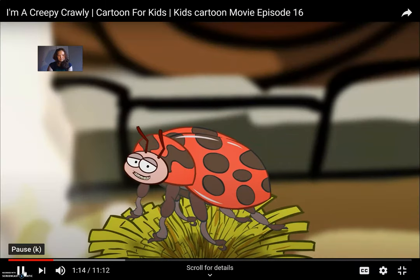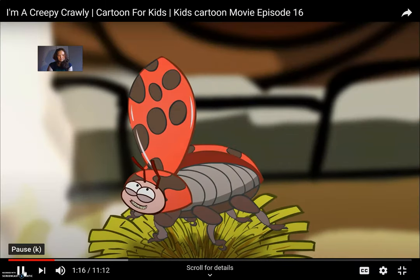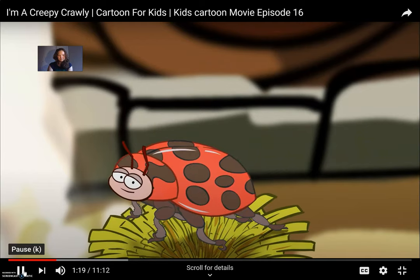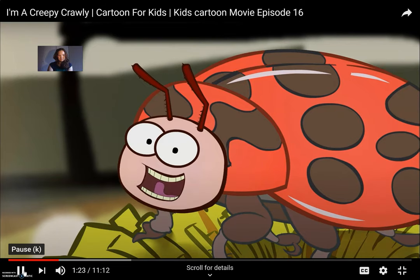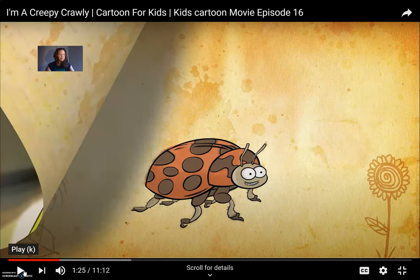Some people think that the number of spots on our backs is actually our age, but this is just rubbish. You can even find some ladybirds with orange or even yellow shells. So this ladybird has a red shell — R-E-D spells red — but he told us we can also find orange and yellow-shelled ladybirds.